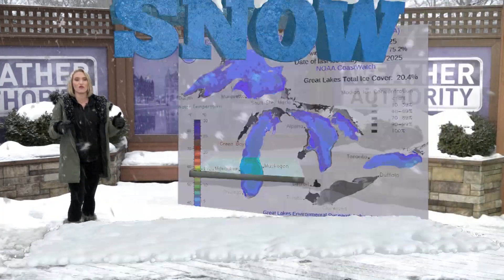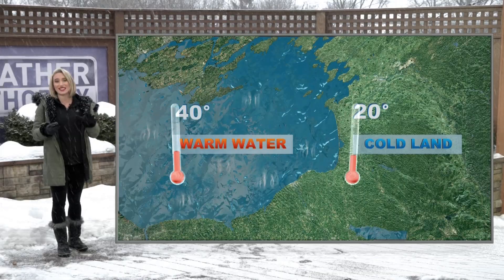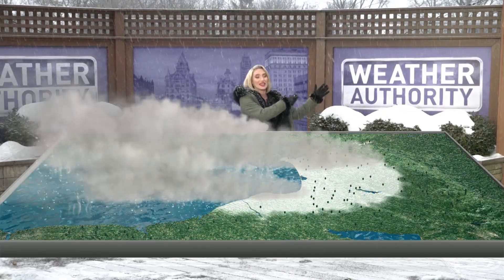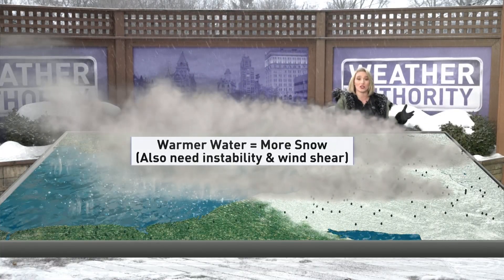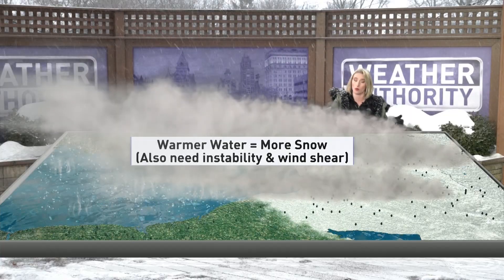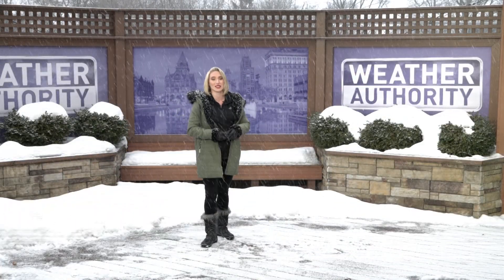For lake effect snow to form, we not only need warm water — we need cold land and cold air temperatures being dragged across the Great Lakes. We didn't see that in December; it was a very warm month. But this month we've been seeing that colder air. As that cold air is drawn across the Great Lakes, it picks up water vapor or moisture, condenses it, and then drops it as snow as it moves inland. That's why we've been seeing a lot more lake effect this month in central New York, because warmer water means more snow. Other factors include instability and wind shear in order for lake effect snow to develop.